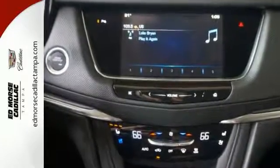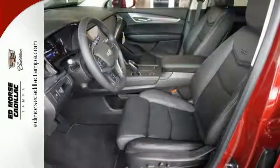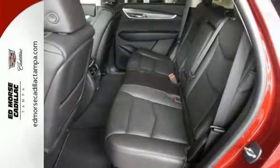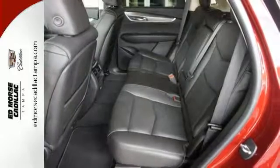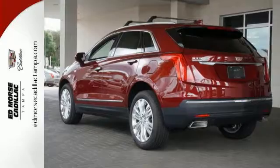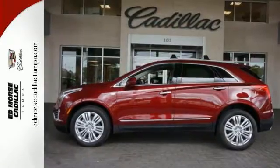Also get rear park assist, a backup camera, entertainment options like the Cadillac CUE information and media control system, OnStar 4G LTE, and a powerful 3.6L V6 engine for a smooth ride and great MPG. Come see it today.